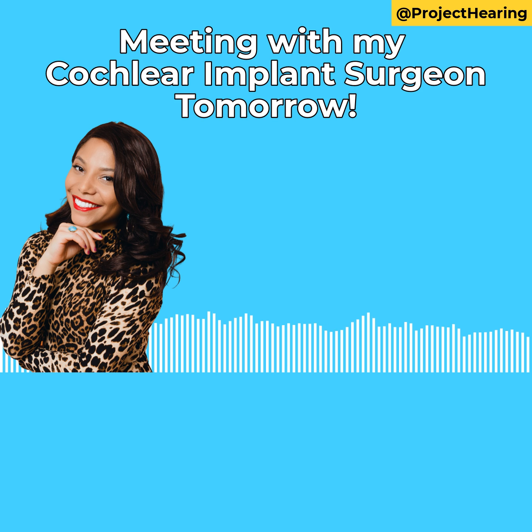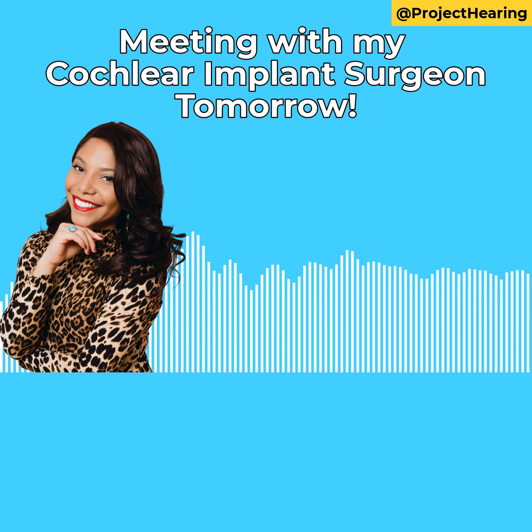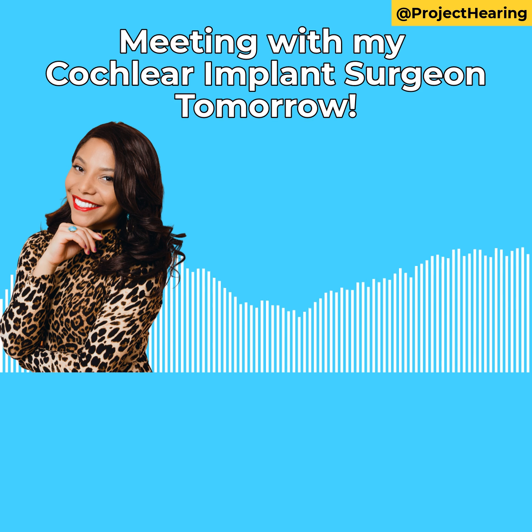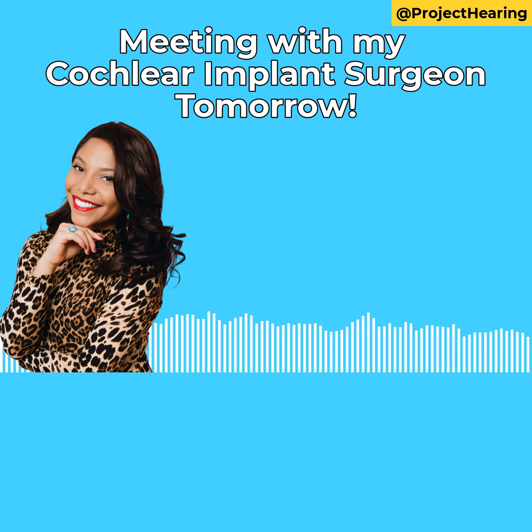And finally: what kind of testing should I do prior to the surgery? Do I need to get my blood work done? Do I need to do a CAT scan? I just have so many different appointments coming up, and I want to have a very clear picture of what is going to happen next.